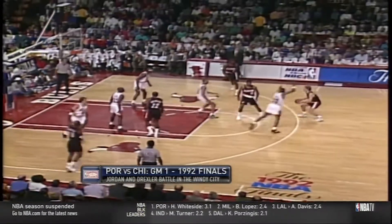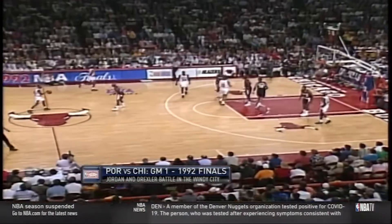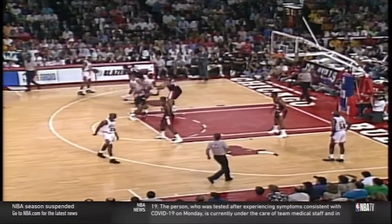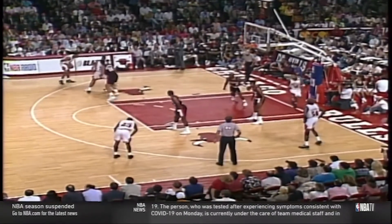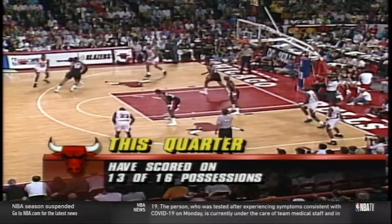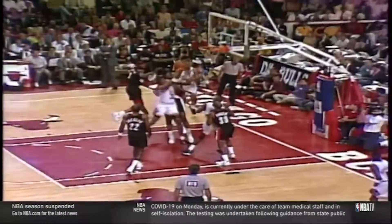They then attacked another mismatch with Ainge having no hope to stop this post-up down low as Scottie just shot right over him. The Bulls defense continued to swarm, made easier by the lack of spacing Portland's offense had. After this Horace Grant block, a picture-perfect fast break with barely a bounce of the ball finds Scottie for another slam. Scottie continued his onslaught as the second wave of attack after the overwhelming production from Jordan, this time attacking the high hedge from Duckworth, bringing the ball high, waiting for the big to clear before crossing over into the lane for a tough floating flip for the friendly roll and-one.